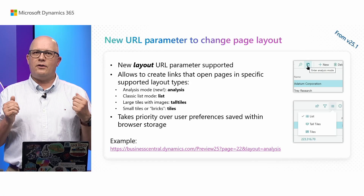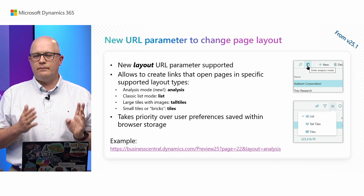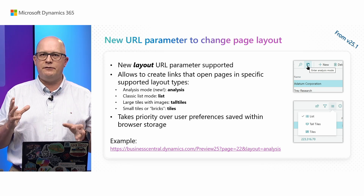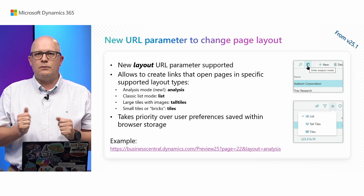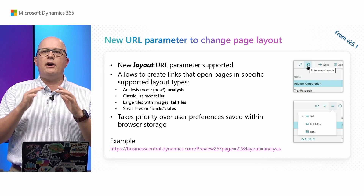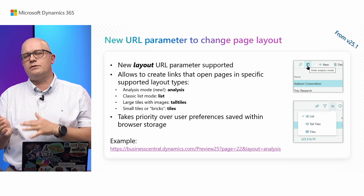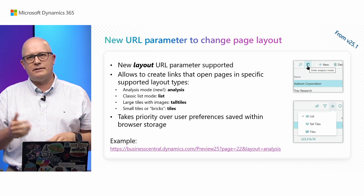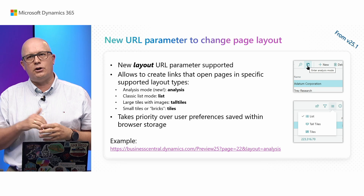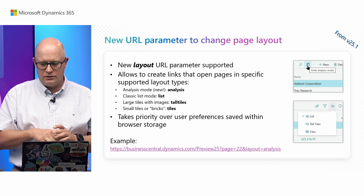If your personalization is enabled, your choices will be stored within your profile as before. We have also added a new parameter to the web client where you can control the layout of the page, and that way you can force the Business Central web client to open in a specific layout. Most notably, you can open in analysis mode — so you can create links and share analysis mode between users, opening it directly using a single link. This also supports other modes: you can open a standard list, tiles, or even tall tiles. This feature is coming in version 25.1, so expect it released a little bit later than the beginning of October.